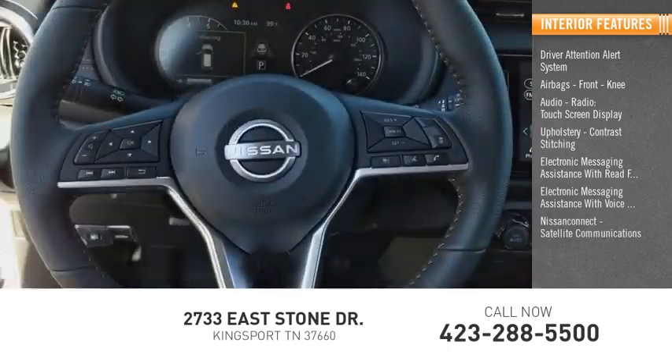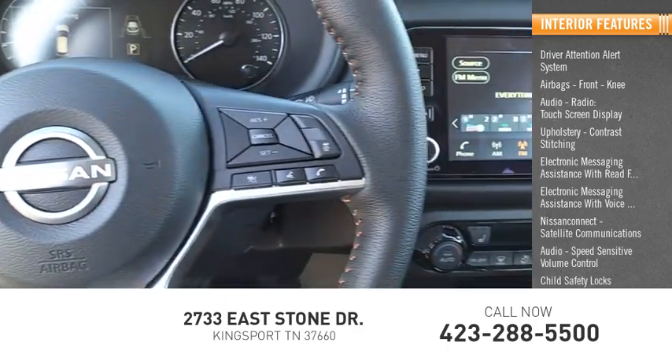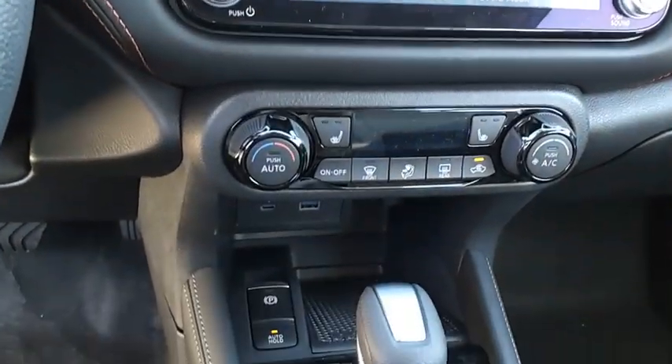Nissan Connect, satellite communications, audio with speed sensitive volume control, child safety locks, vehicle assistance app, and roadside assistance. This beauty is sure to make you the talk of the neighborhood, so call or drop in for a test drive today.